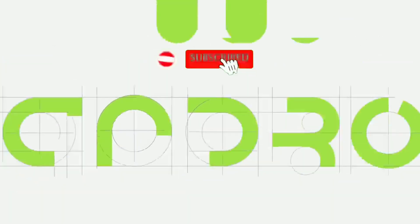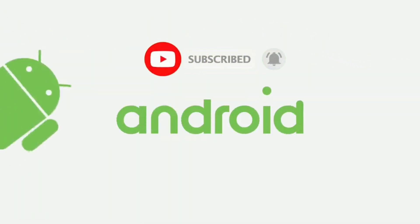I am Ken O and this is Encore Tech. Be sure to subscribe and hit the bell icon so you don't miss any future video.